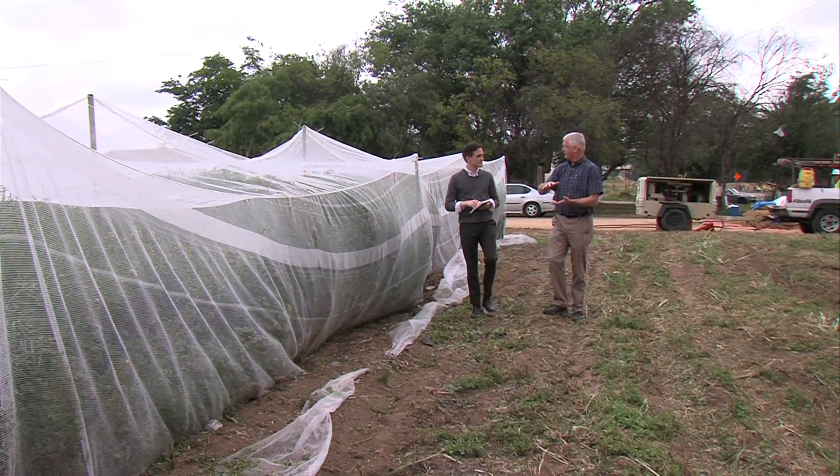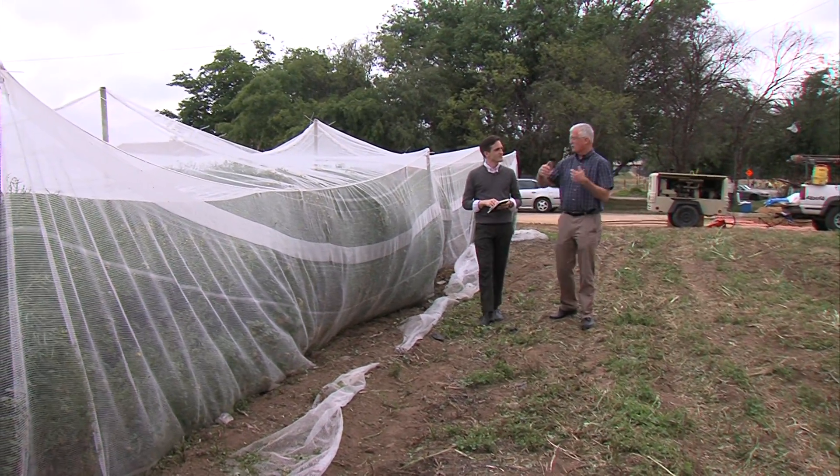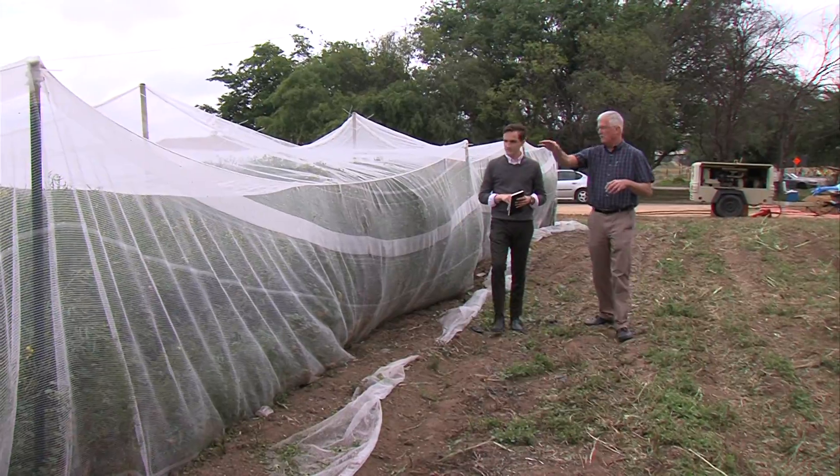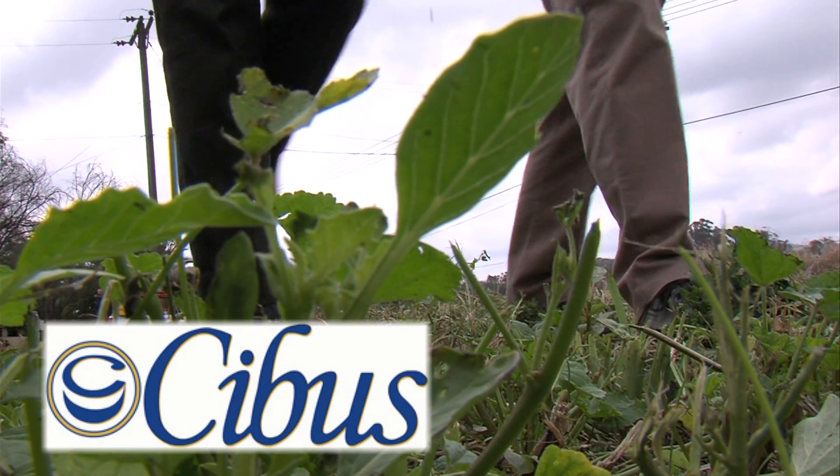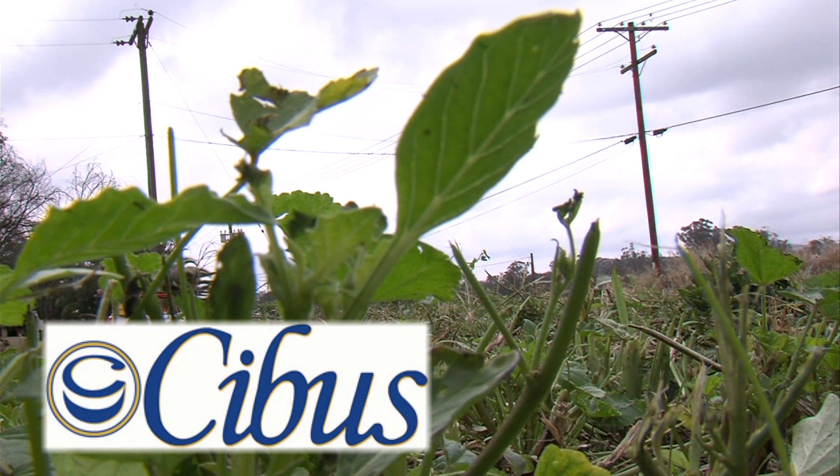The difference is the base genetics that's underneath them. On a half-acre farm in Ramona, Jim Radke shows me the neat little rows of canola he oversees as part of his job at a San Diego biotech company called Cebis. He's the vice president of product development at Cebis, which means he's in charge of plants.